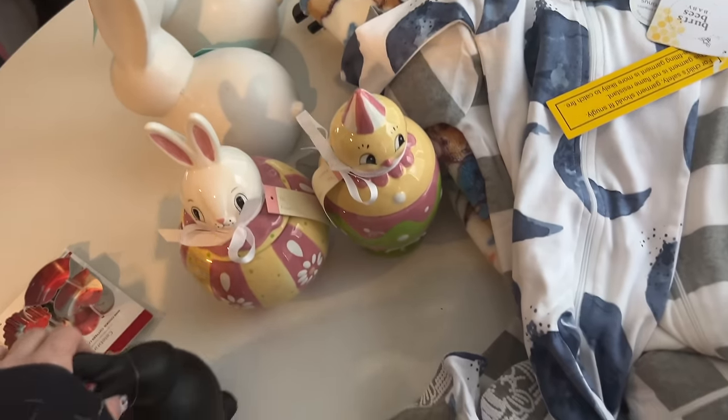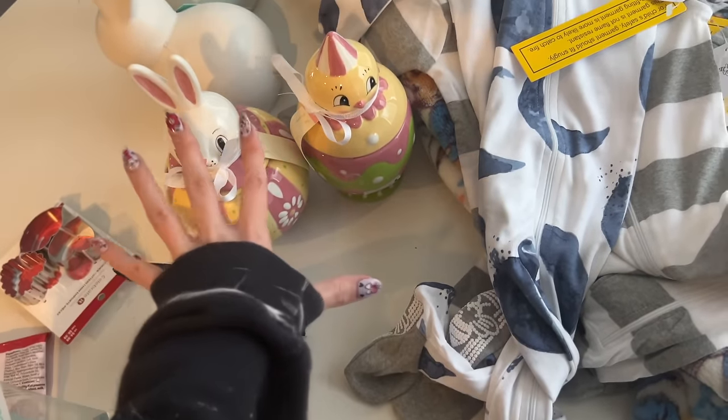That's it for this video — we're done valoween decor hunting! Walmart wins this year for the most valoween stuff. Now it's time to decorate our valoween tree and valoween bed — that's coming up soon. Let me know in the comments if you found any valoween stuff and where. Thank you so much for hanging out with me and Mr. Skeleton. If you enjoyed this video, give it a thumbs up and say 'Hey Ghoul' down in the comments — I love talking to you. See you next time!